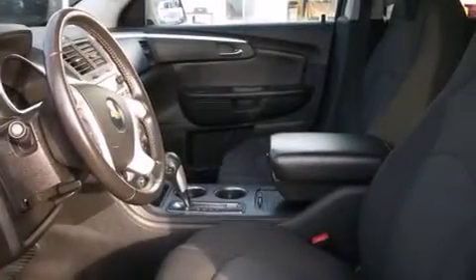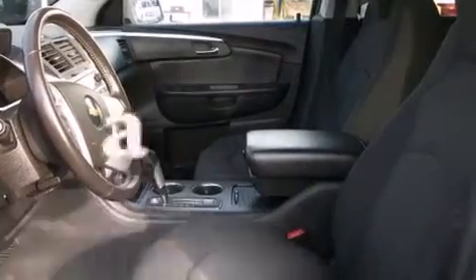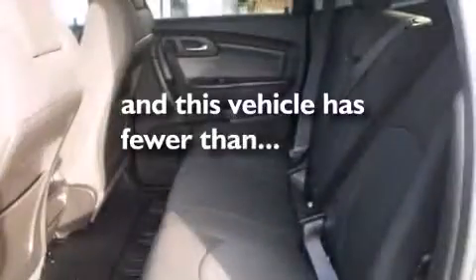Cruise control, tinted glass, a traction control system, and a rear parking aid. This vehicle has fewer than 48,000 miles on the odometer.